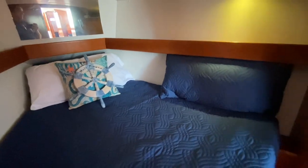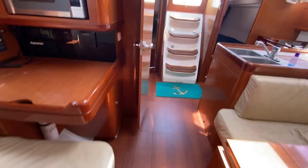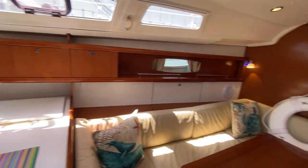The V-berth is about seven foot one or seven foot two in length overall. Behind the door is a large hanging locker with additional lighting. Beautiful floors — the woodwork is gorgeous — and just a big open feel for a 37-foot boat.